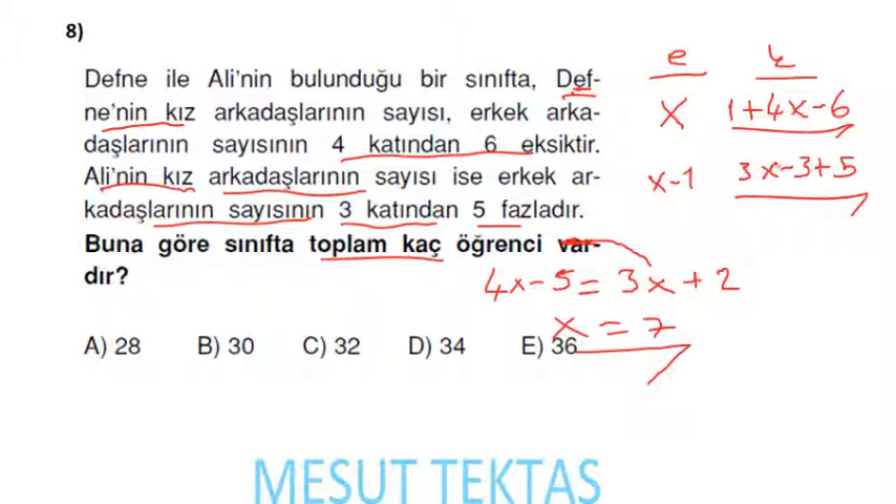Toplam öğrenci sayısı: erkek + kız = x + (4x − 5) = 5x − 5. x yerine 7 yazıyorum: 5 × 7 = 35, 35 − 5 = 30 öğrenci.